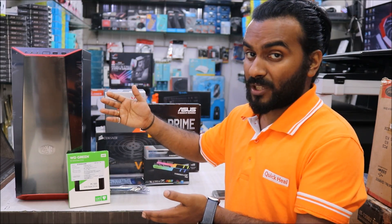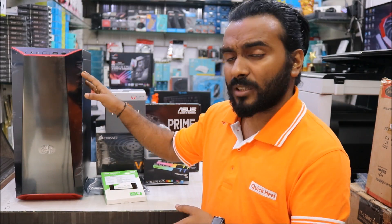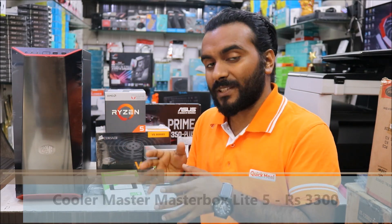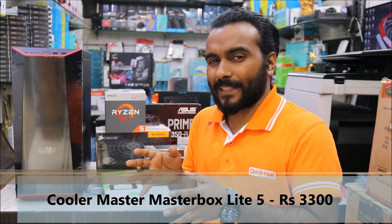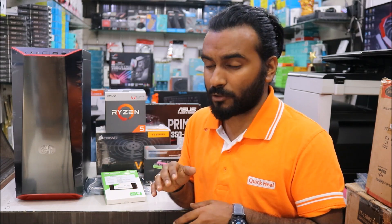Let me take you through the components I'm going to use for this PC build. We have got the cabinet, which is the Cooler Master MasterBox Lite 5. This is available for 3,300 rupees and Amazon is selling it for around 3,800 rupees. I will share all the Amazon links in the description below.